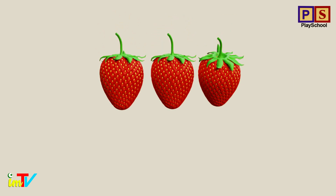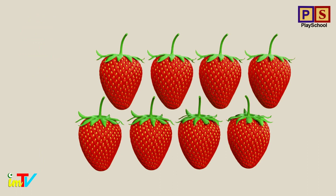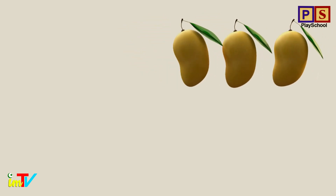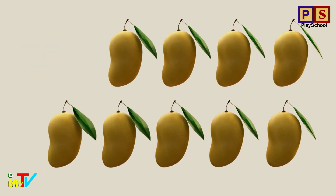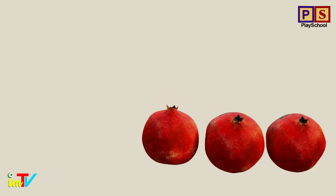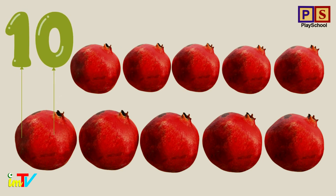How many strawberries? 8 strawberries. How many mangoes? 9 mangoes. How many pomegranate? 10 pomegranate.